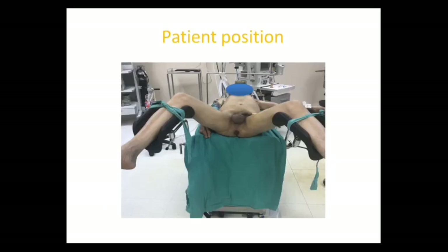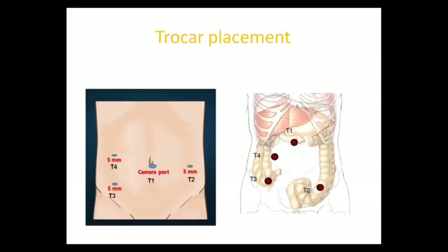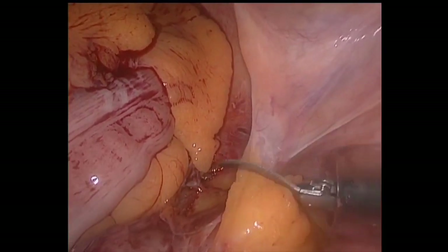The patient was placed in lithotomy position. The trocars were inserted as shown in the image. The procedure starts with the sharp dissection of the adhesions.